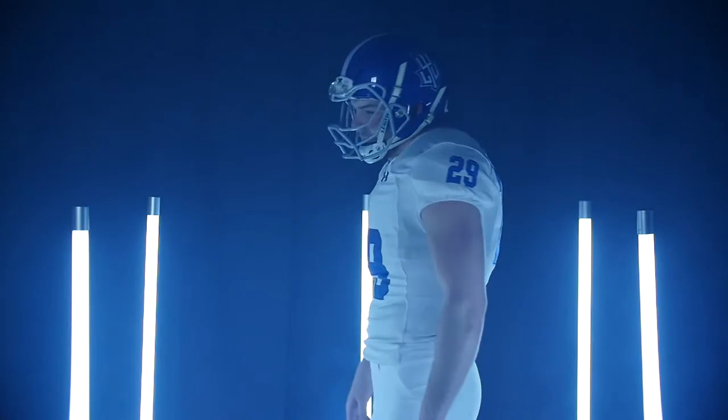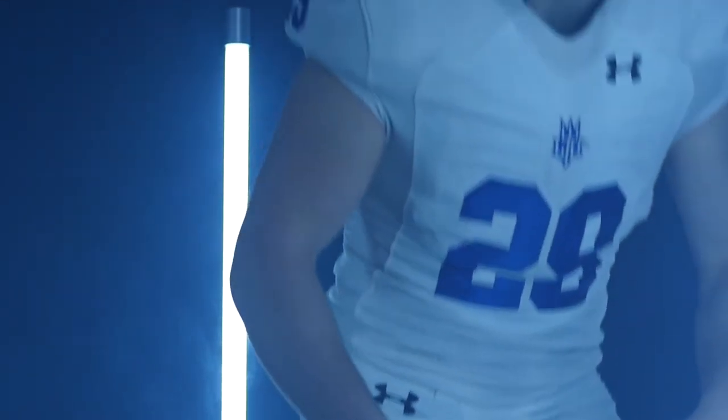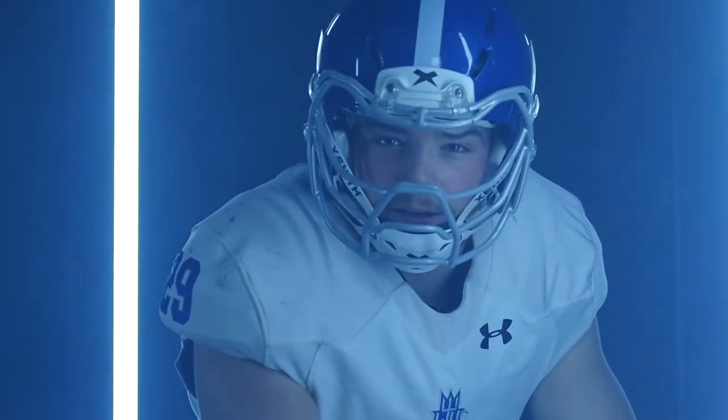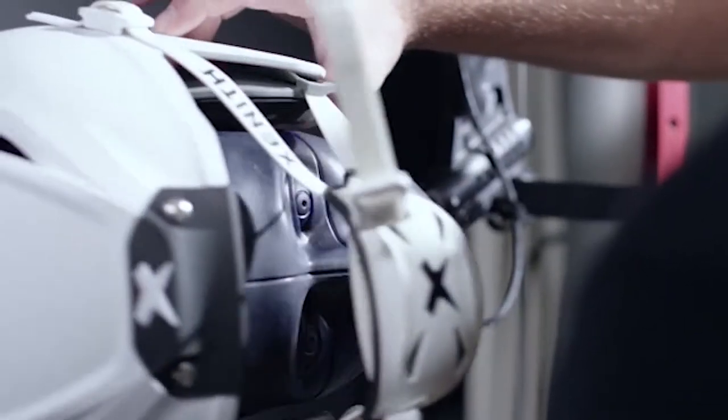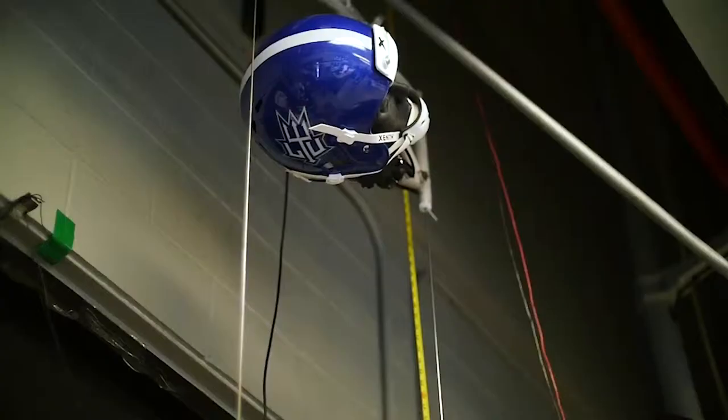We share product prototypes, concepts, and so forth with the athlete to ensure that it resonates with them, it's fitting well, it's looking good — that's an important consideration as well. So they're a constant part of that process. And then from engineering, we're in the lab making sure that as we're drop testing these helmets and putting them through a rigorous battery of tests, it's performing in a top-performing way.